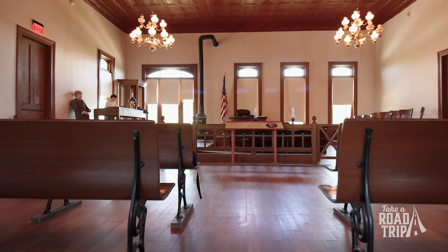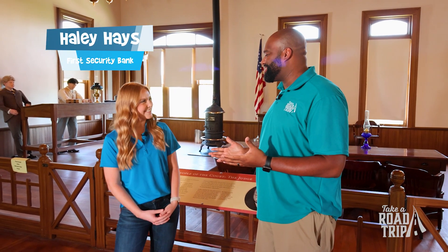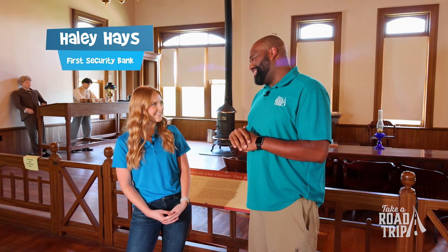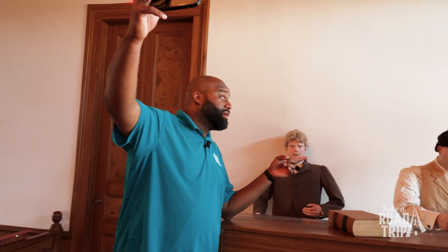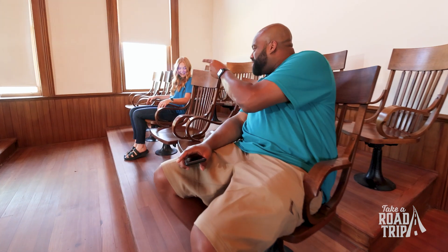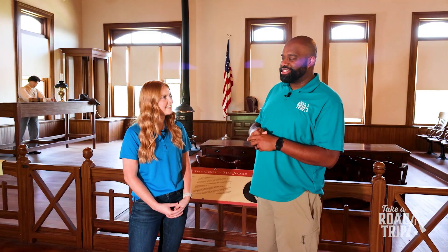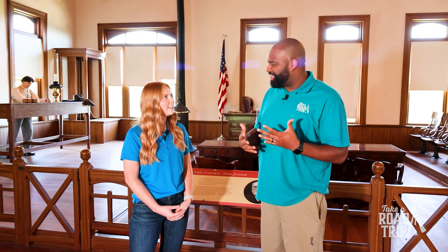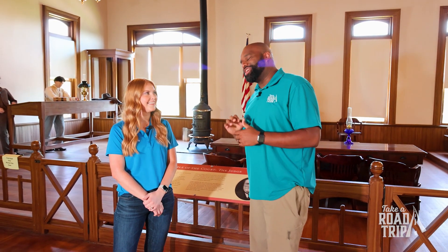Now we're at Powhatan Historic State Park, and I caught up with my friend Haley from First Security Bank. She says she's so excited to be in this courtroom — this is like the original courtroom, and it's beautiful. She had never been to the state park before, and when she drove up she was shocked by how gorgeous it looked outside — the old brick and everything — but they've done such a great job preserving it.